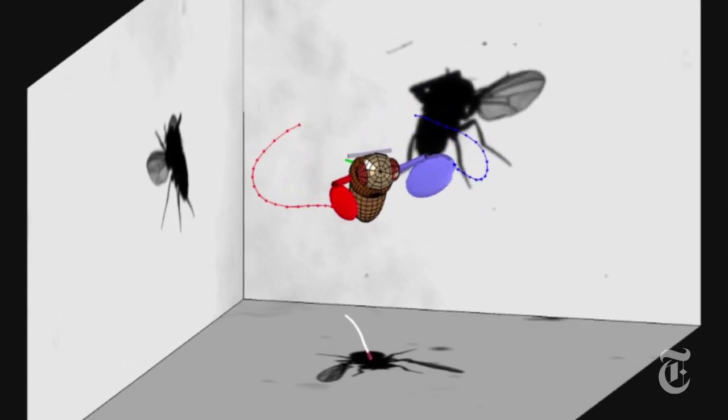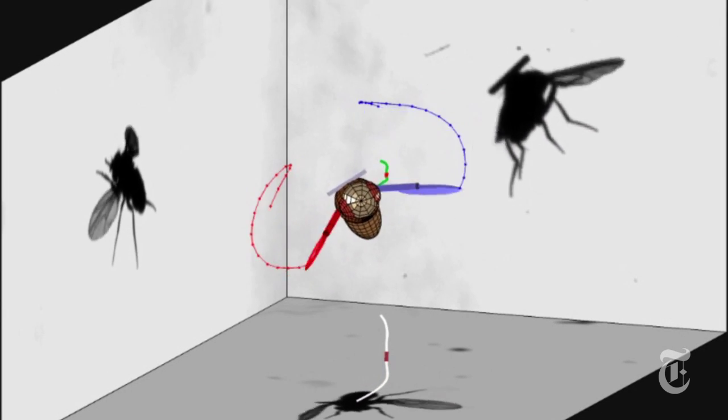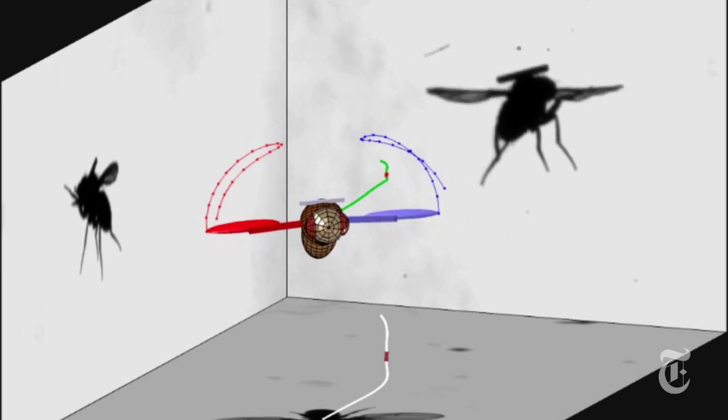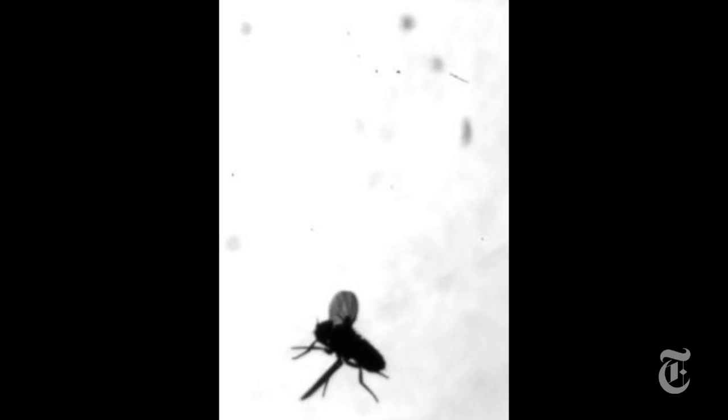When the system is working, that cluster of neurons has to do the fly equivalent of calculus — figuring out speed, distance, changes in direction, and then how to respond. When the system isn't working, for instance if the scientists disable the halteres, not so good for the flies. That's when they fall out of the sky.